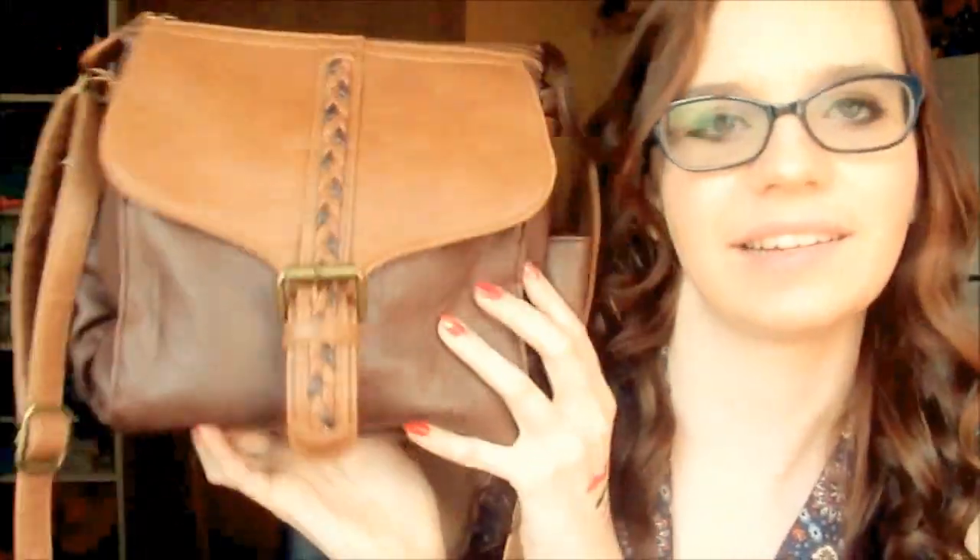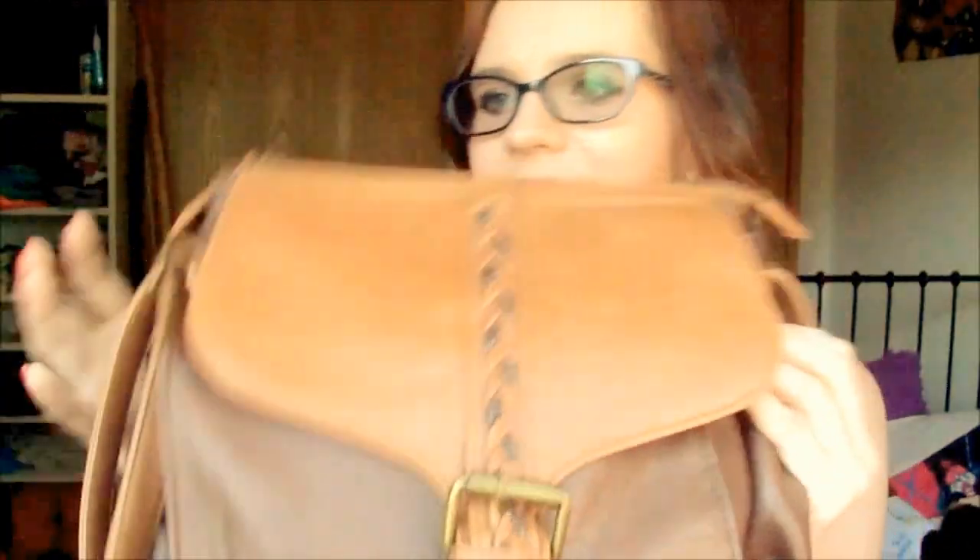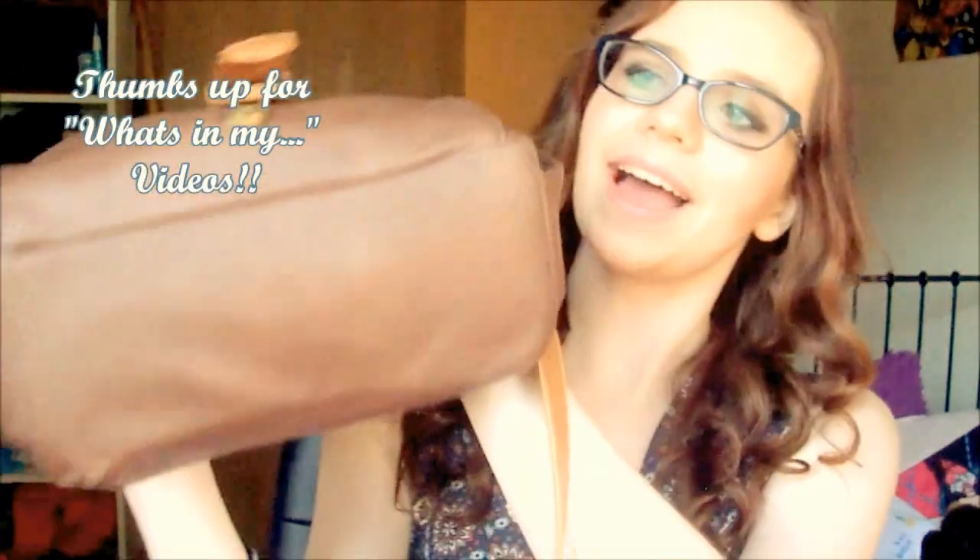Hi everyone, it's Emma, and today we're going to do a 'what's in my purse' video. Hopefully this video is not too long because I have a full purse, although it is a smaller purse, I'd like to think.